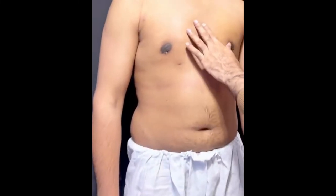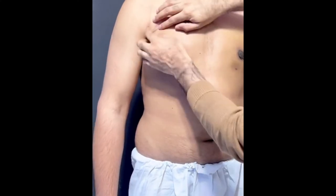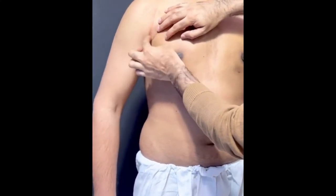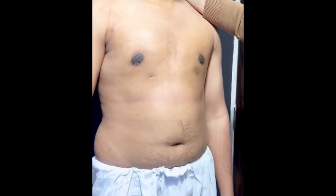Assalamualaikum. Today we are going to show you the male chest contouring after 10 days. We have done power liposuction from here so that you can see the armpits, and this is a small cyst which we have drained out.